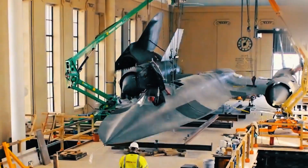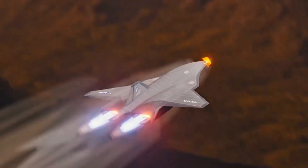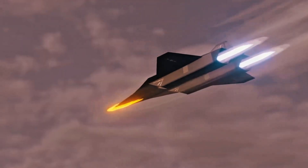While most of the project is classified, artists' renders and leaks show a sleek, deadly-looking jet with almost alien lines. It's intended for high-speed reconnaissance and possibly strike missions, and if it ever becomes fully operational, it'll be the fastest aircraft ever built by humans.